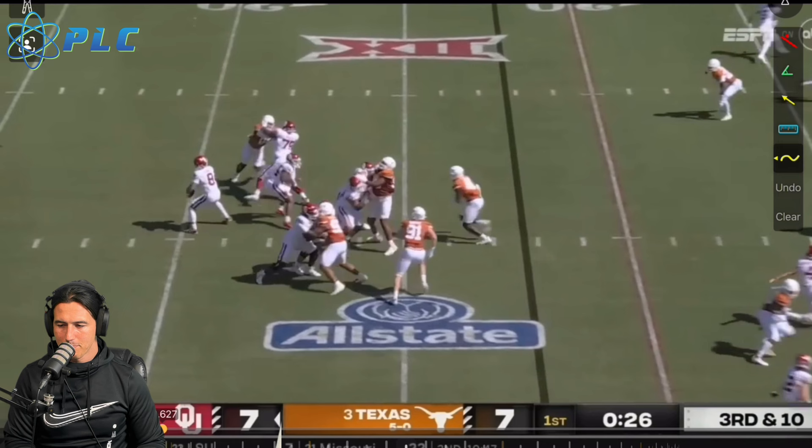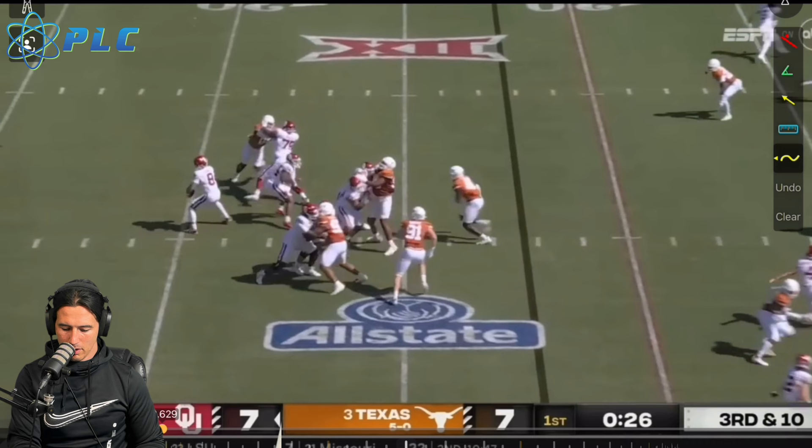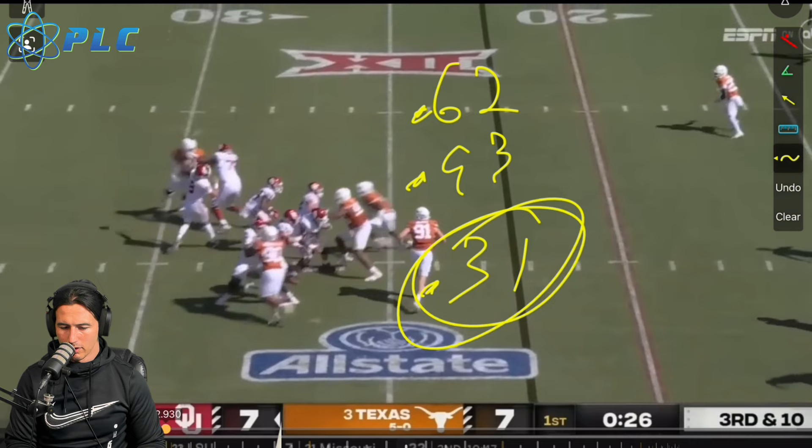I don't know how well it's going to be able to transfer over into the NFL. Looking at this rep, we'll see the ball leaving his hands — we've got 6.2, and the ball gets out around 9.3. So about a 0.31 release time — really clean release time.